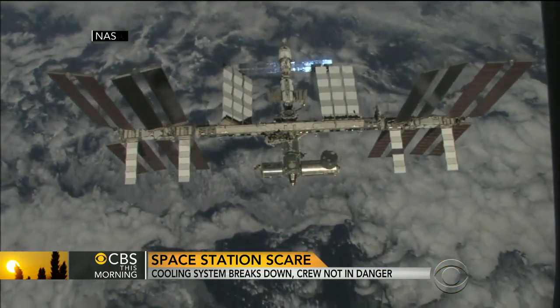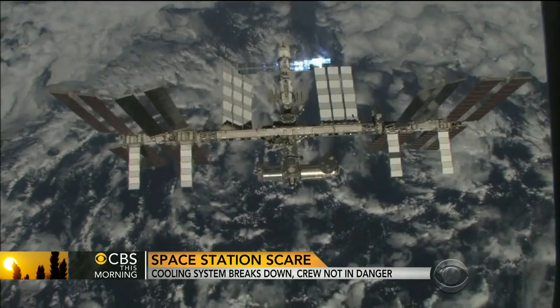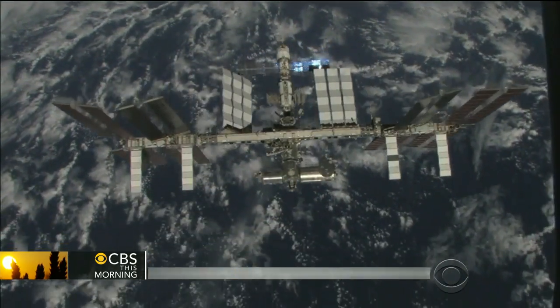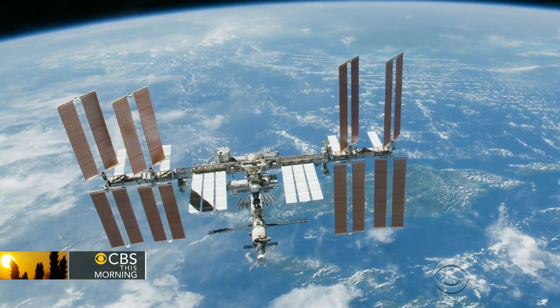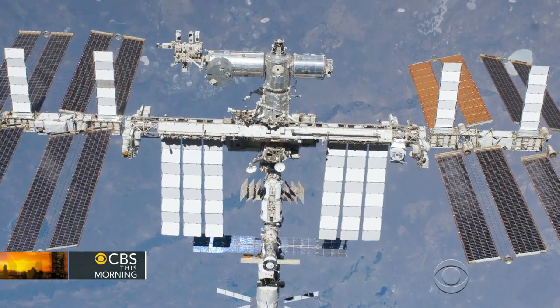More than 200 miles above the Earth, the crew aboard the International Space Station is waiting to find out if it'll have to conduct an emergency spacewalk. On Wednesday, one of two exterior cooling pumps briefly shut down after detecting abnormal temperatures.